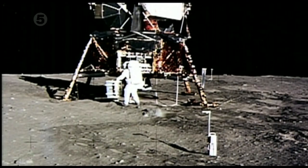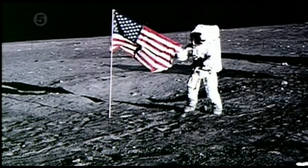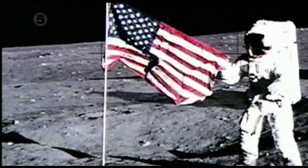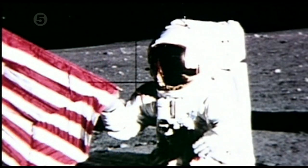And in this photo from Apollo 11, the equipment in the foreground is covering the crosshair, not behind it. And in another from Apollo 12, the American flag is covering one crosshair, and the astronaut is covering the other.